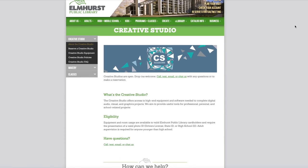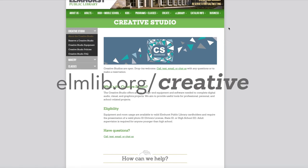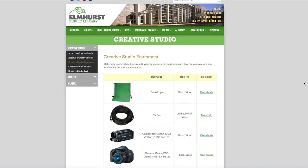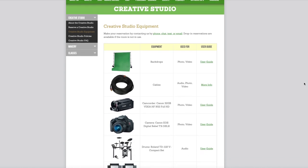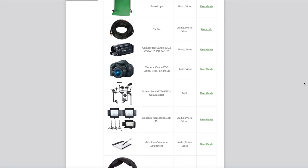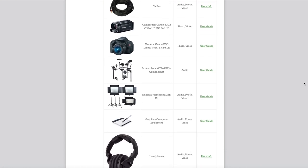See our full selection by visiting elmlib.org/creative and clicking Creative Studio Equipment on the menu on the left side of the screen. Equipment is updated regularly. Let us know if there is any software or equipment that you would like to see us add to the Creative Studio collection or to our library of extraordinary things.